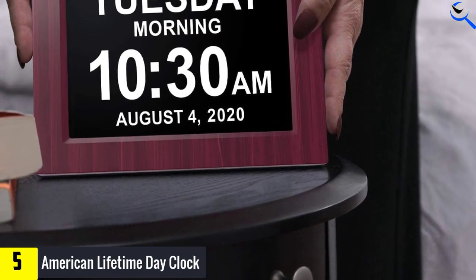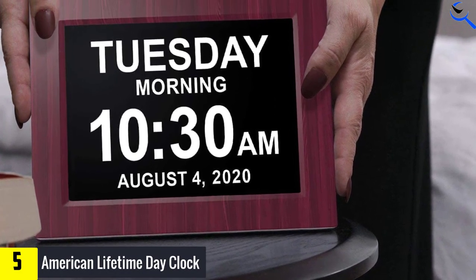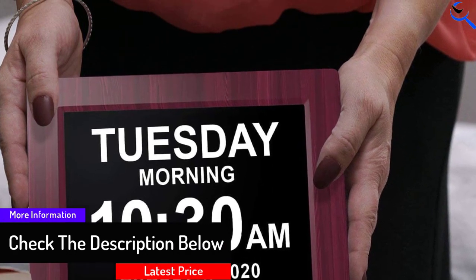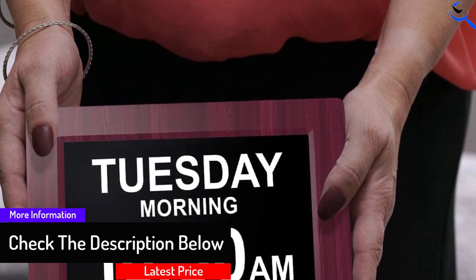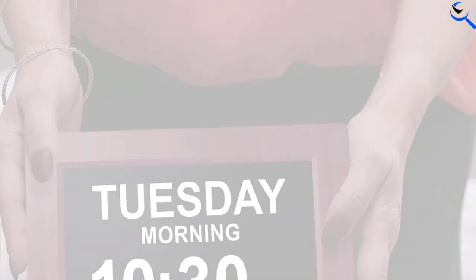At American Lifetime, you won't find any talk of aging, memory loss, or dementia on your products or packaging. That's because they're not about what's been lost. The screens for their day clocks are imported from Japan, which makes the clocks exceptionally clear and easy to read.